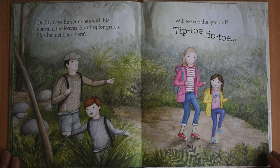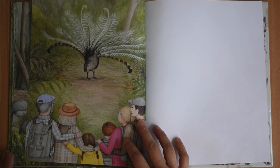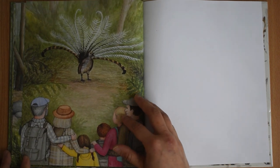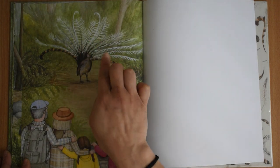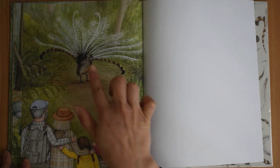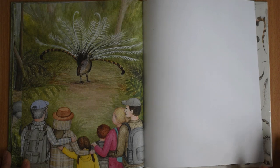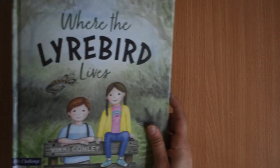Daddy says he scratches with his claws in the leaves, hunting for grubs. Has he just been here? Will we see the lyrebird? Tiptoe, tiptoe. Oh yes, indeed they see the lyrebird with its beautiful feathers. That's a very cute small body. How beautiful. The end.